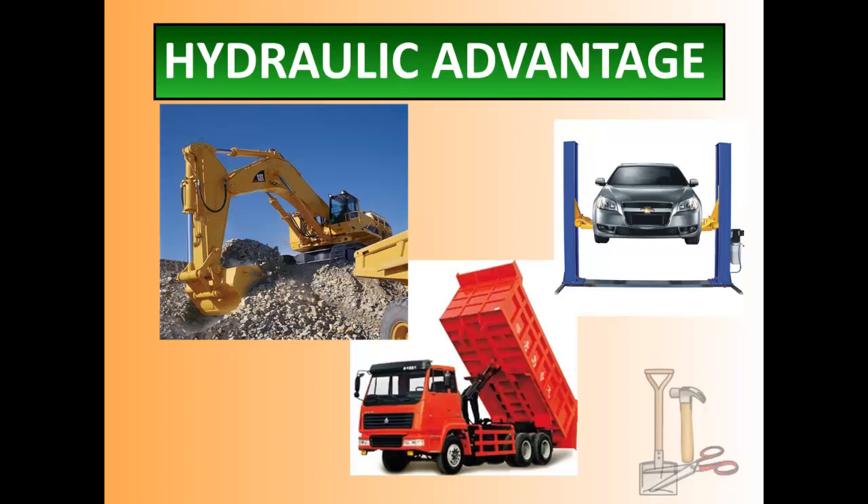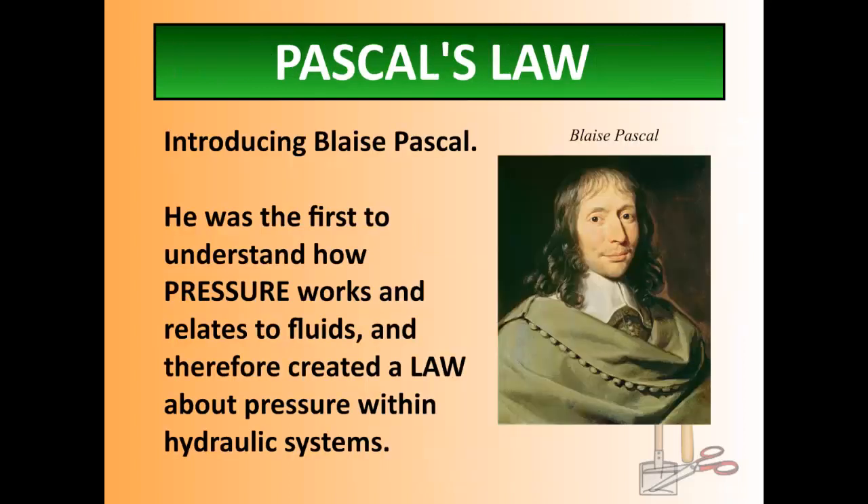This idea of fluids within a system comes from the idea of pressure. A man by the name of Blaise Pascal — and how cool is the name Blaise — was the first guy that was incredibly fascinated with pressure. He would spend his day looking at how pressure works, something that you and I look at now and just go, yeah, it's there. He was the first to really study it.